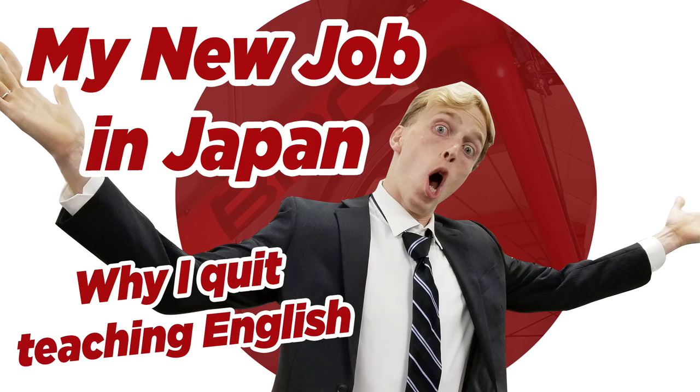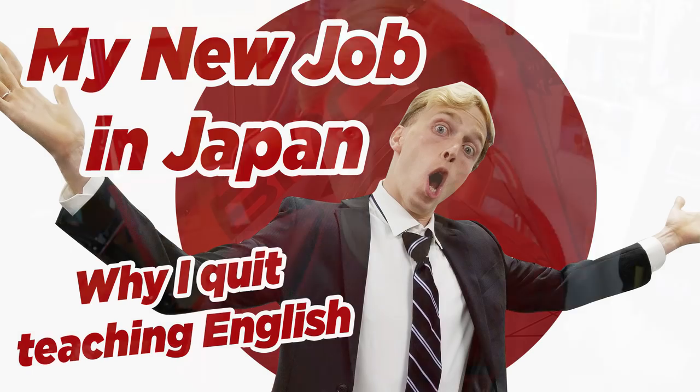If you just saw my recent job announcement video, you'll know that I just started my new job with BMC here in Japan. And I've actually got my new BMC Uniqlo t-shirt on right now, and I wanted to share this one with you guys.